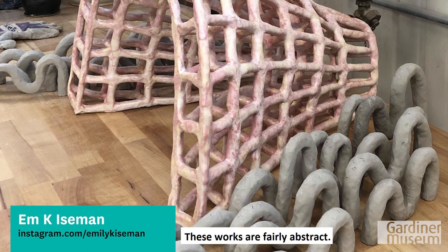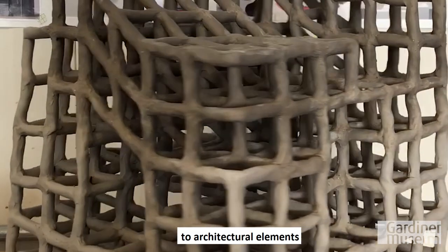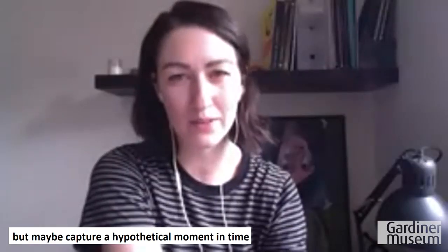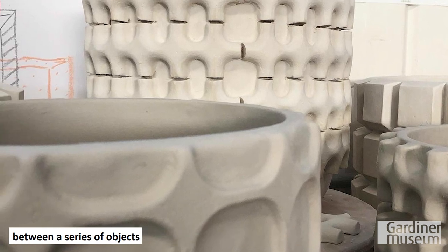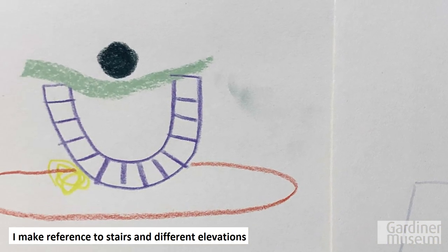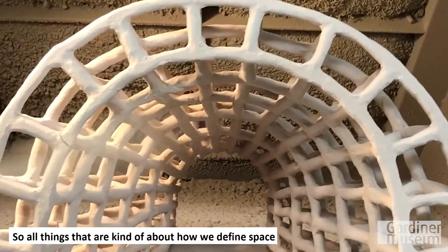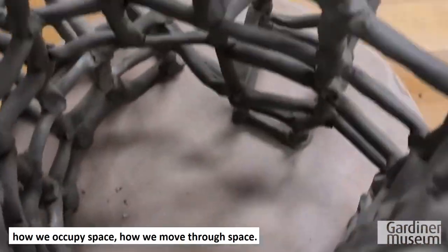These works are fairly abstract, but I do make reference to architectural elements — building forms and segmenting a volume into different spaces. They're not narrative per se, but maybe capture a hypothetical moment in time between a series of objects. I make reference to stairs in different elevations. People would occupy space, there are archways, there are tunnels, conduits — all things that are about how we define space, how we occupy space, how we move through space.